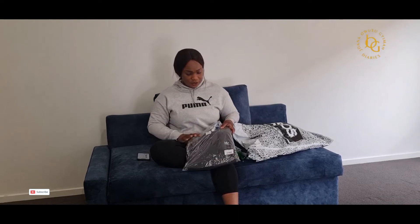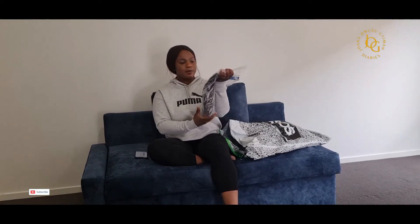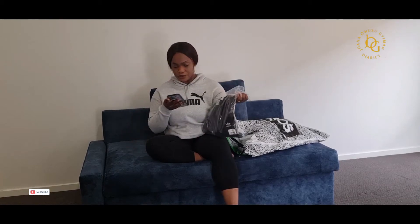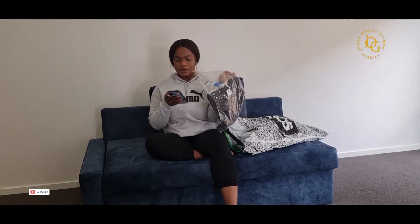So I got this — it's a t-shirt dress. The original price was $60 and it was 15% off, so I got it for $51.